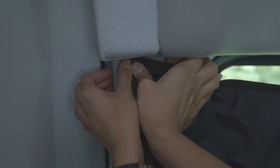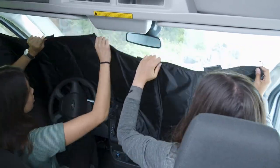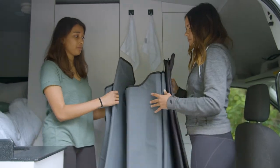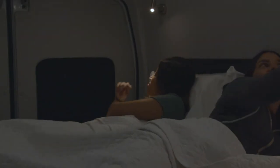When you are ready to open up the shades, do all the steps in reverse. Fold the shades and place it back in the overhead compartment for easy access next time. Sleep well!